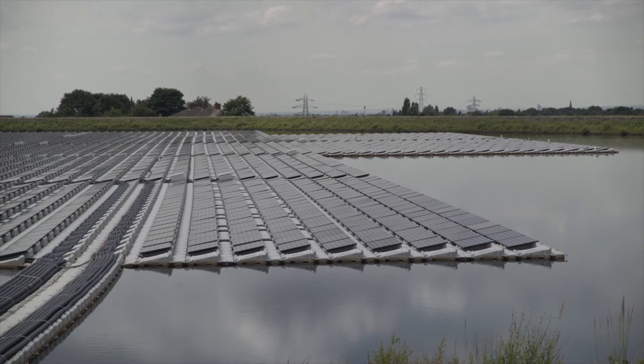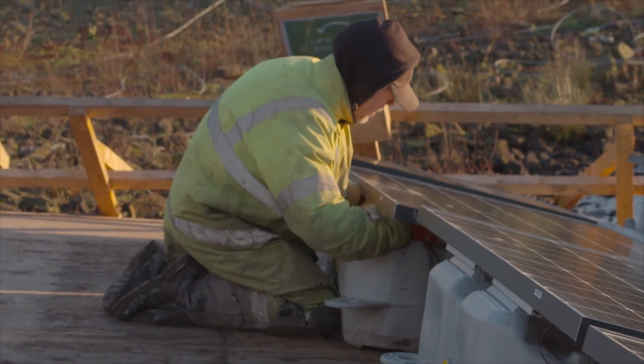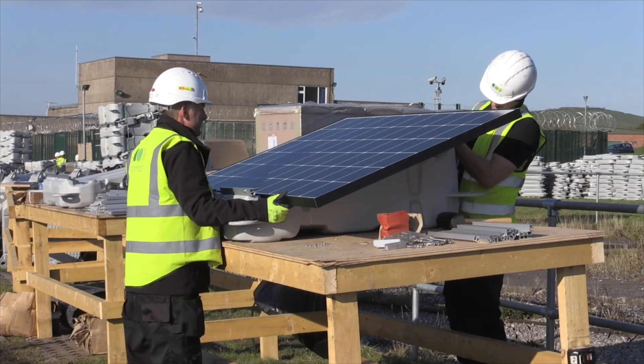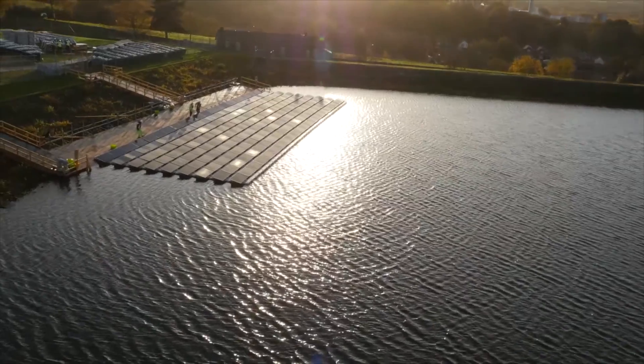So is there more floating solar in the planning? Absolutely. We're looking at one in Lancaster, which is about a third of the one you can see over my shoulder, and another one in Castle Carrack which is probably about a quarter of this size. And with such an optimistic forecast, it seems United Utilities will continue to make energy while the sun shines.